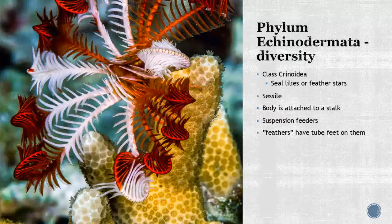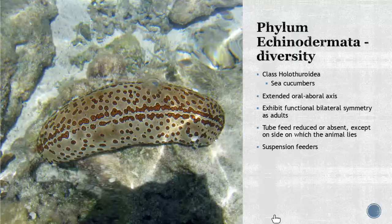Class Crinoidea — sea lilies and feather stars — are quite beautiful. What's unique is that they are sessile; their bodies are attached to a stalk, so they must be suspension feeders. Their feathery arms have tiny tube feet on them.